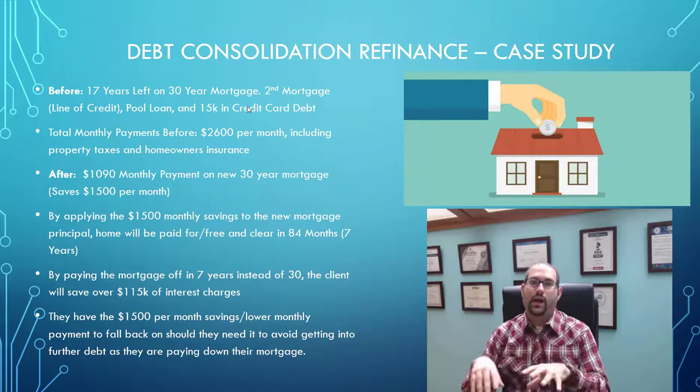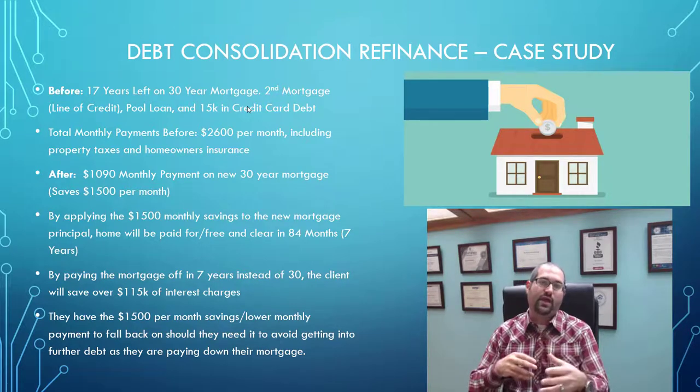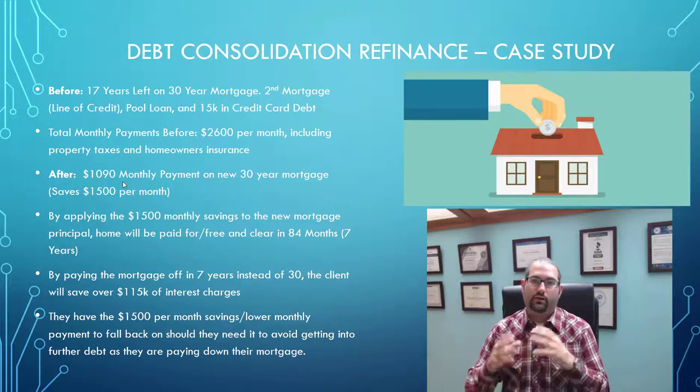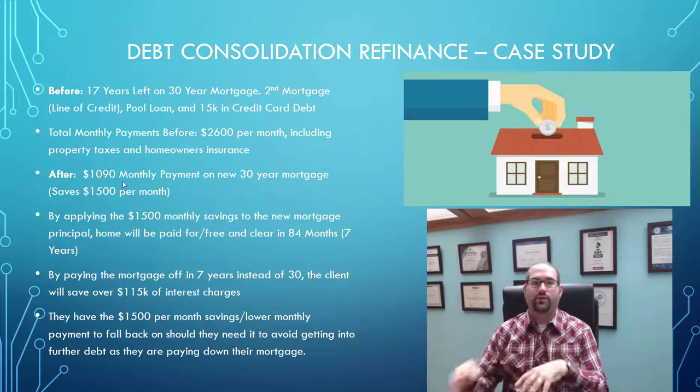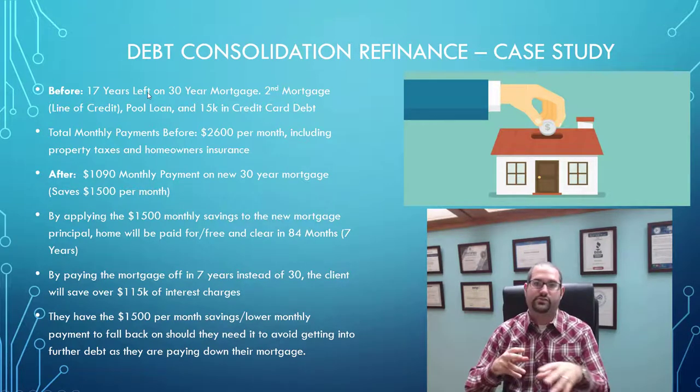Before doing this, they had only one option when facing a setback: raid their retirement fund — a huge no-no — or use a credit card or personal loan and add to the debt. Now they have the extra $1,500 a month in their budget. If they need to fall back on just the $1,090 minimum payment for a couple of months over the next seven years, it's not a big deal — they'll still pay the house off significantly sooner than before. Remember, before this refinance they had 17 years left on the house alone, not counting the line of credit, the pool loan, or the credit card debt.